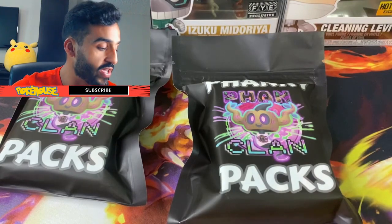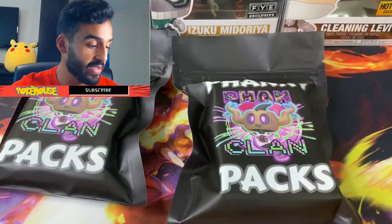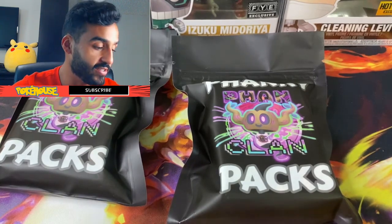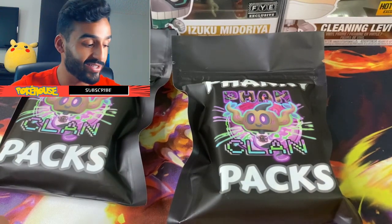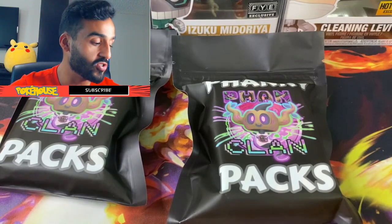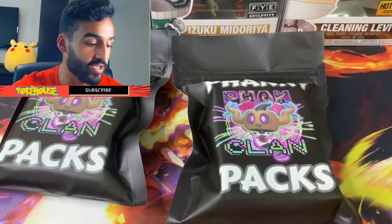For the second tier, you could get XY packs and higher-up Sun and Moon, such as Team Up, Flash Fire, Hidden Fates, and different packs. What's cool is that it's a 1-in-2.2 chance of getting one of those, so between Tier 1 and 2 it's a pretty close chance you could get either.